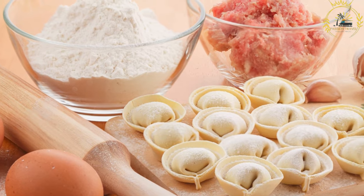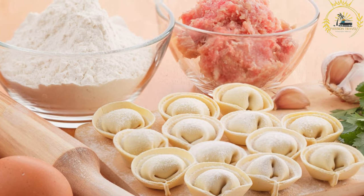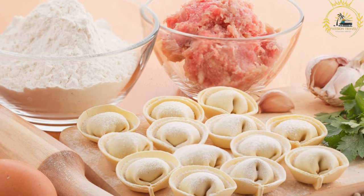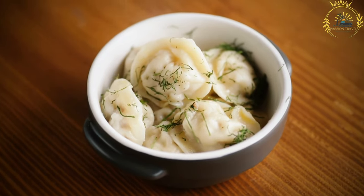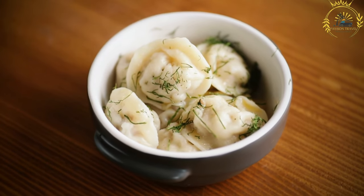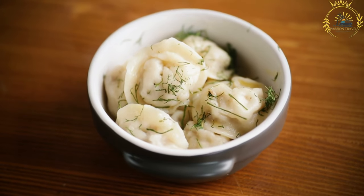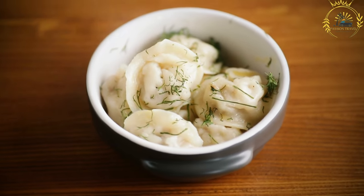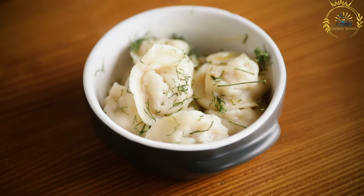Sweet fillings can include fruits like strawberries, blueberries, cherries, or sweetened cheese. Once the Pierogi are cooked, they are traditionally served with various toppings and accompaniments. Sour cream is a common condiment, adding a creamy and tangy element to the dish. They can also be served with melted butter, fried onions, or bacon bits for added flavor and texture.